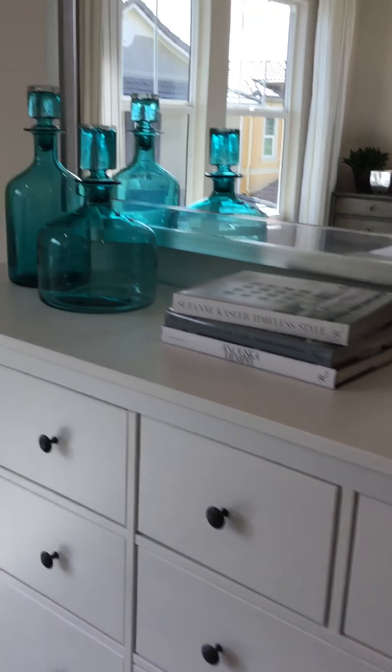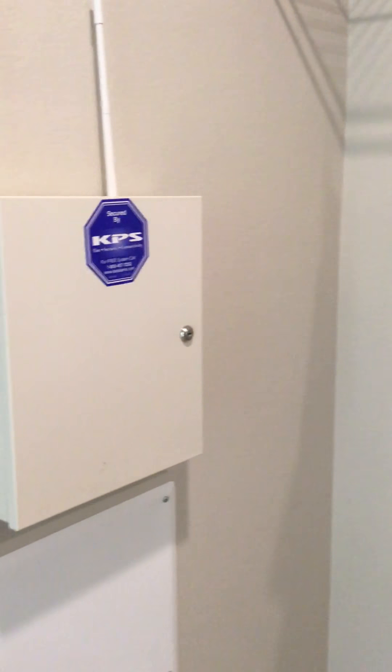Big drawer. Mirror. Books. Vases. Plant. This is bigger than my closet, but it's a walking closet. Electric power.